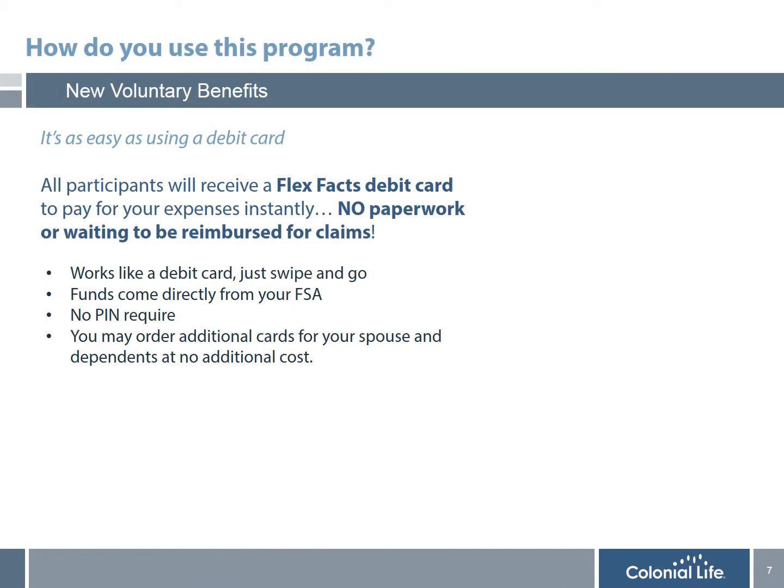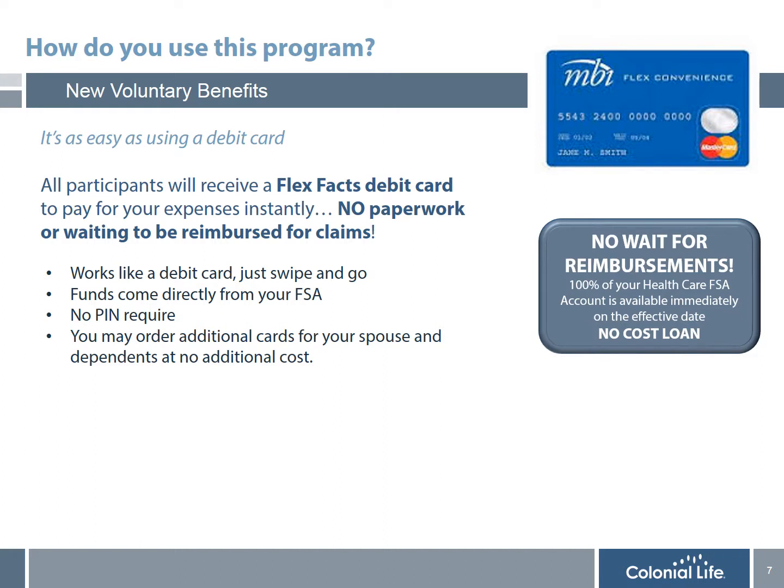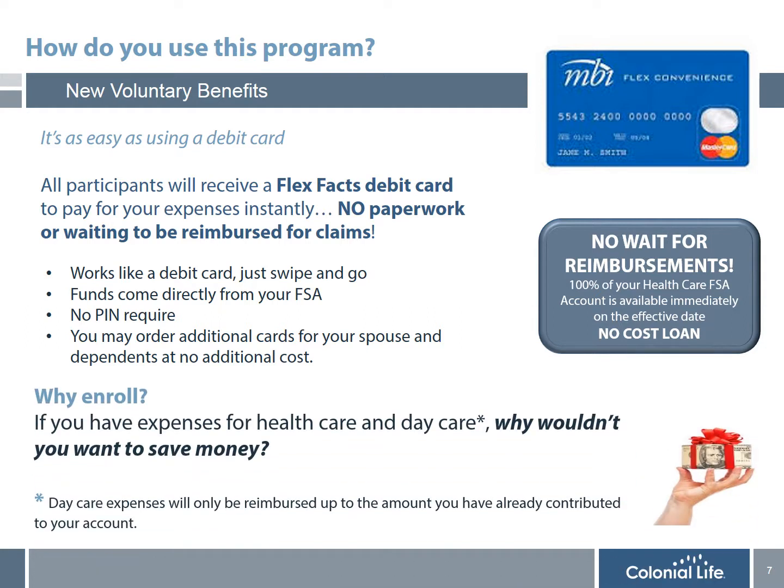Now that you understand what an FSA account is, which expenses are covered, and how you can save money, I'm going to share with you exactly how you use this account. First, you add up all the expenses you and your family will incur in the upcoming plan year, and meet with a benefit counselor from Colonial Life to enroll in the plan. All participants will receive a FlexFax debit card to pay for all eligible expenses instantly — no paperwork or waiting to be reimbursed. It is as simple as using a debit card. When you enroll in an FSA account, in addition to the tremendous tax savings, it is also like getting a free loan, since the entire amount you elect for the plan year is available on the first day the plan begins.